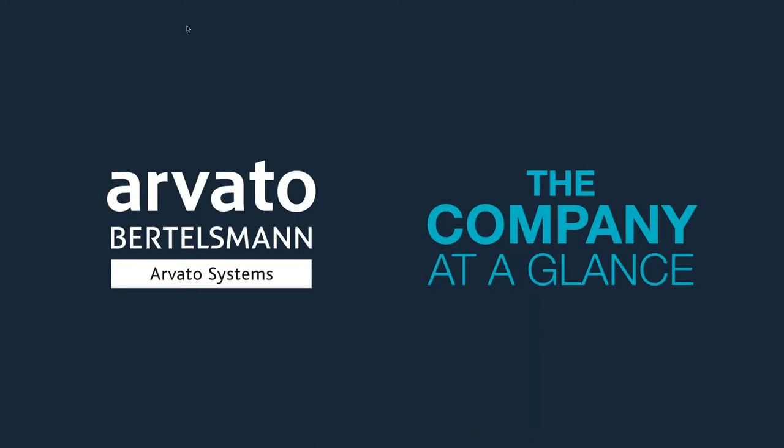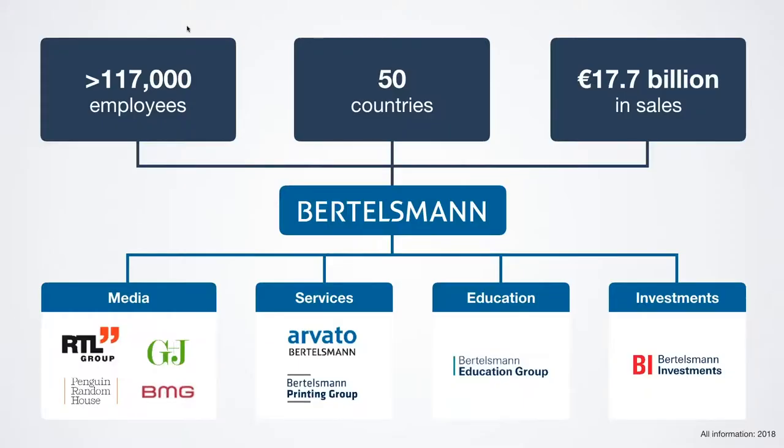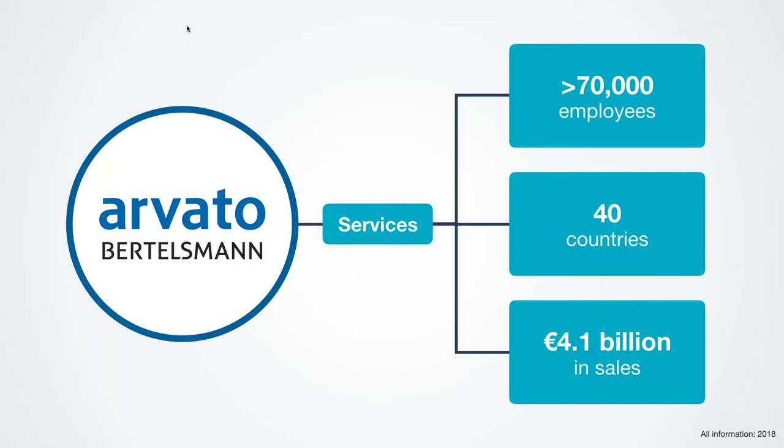Thanks for that Nick. I'll hand you over to Carson to tell us a little bit more about Avato. My name is Carson, I'm working in the product management team responsible for VPMS. Avato is part of Bertelsmann, which consists of eight different divisions providing different fields of the industry — including RTL Group, Penguin Random House and others. The largest division in terms of personnel is the service provider Avato, with over 70,000 employees worldwide dealing with supply chain management, finance and IT.